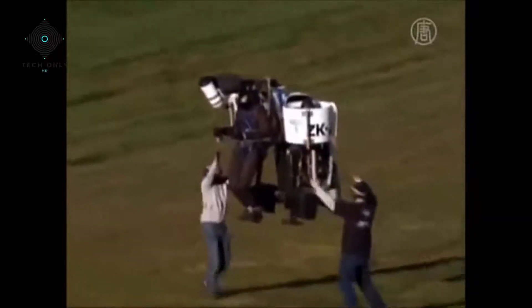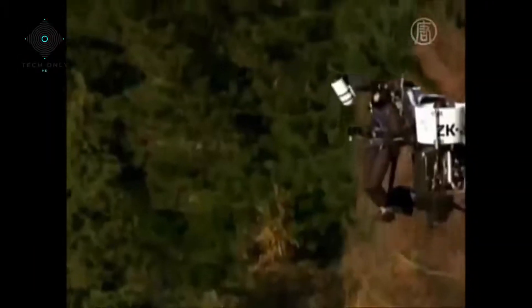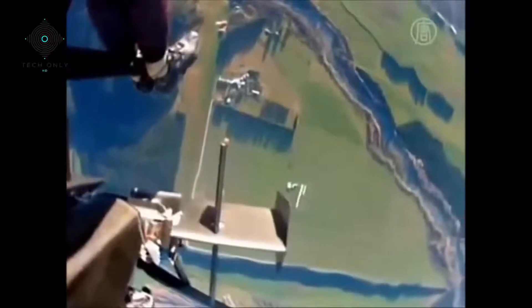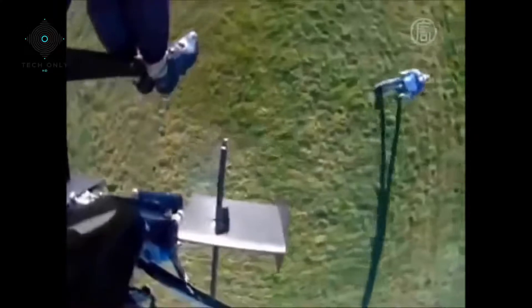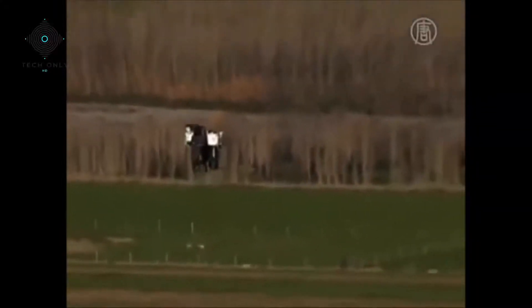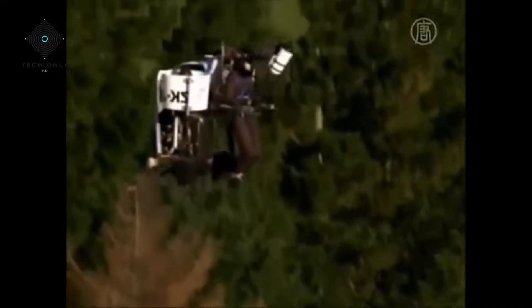This jetpack uses two super fans. The two fans generate a 186 miles per hour rush of air to create lift. The jetpack doesn't need rocket fuel; instead it uses ordinary gasoline to power its 2-liter V4 engine. Unlike conventional aircraft, a jetpack can fly close to trees, next to cliffs and between buildings.